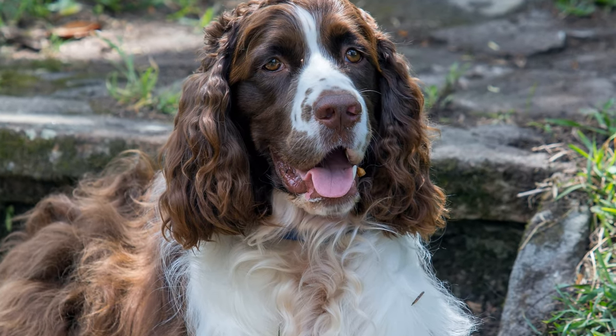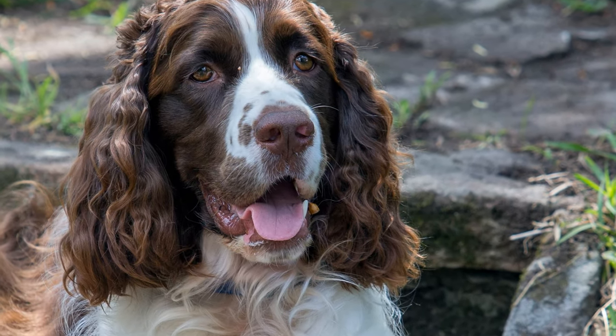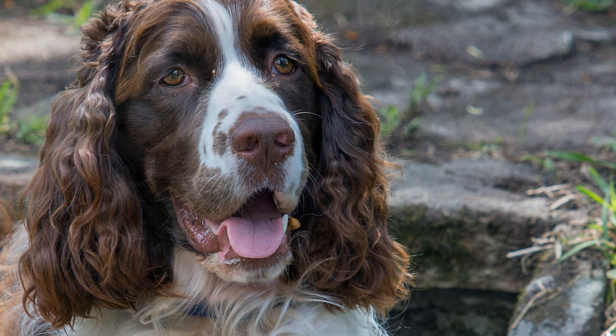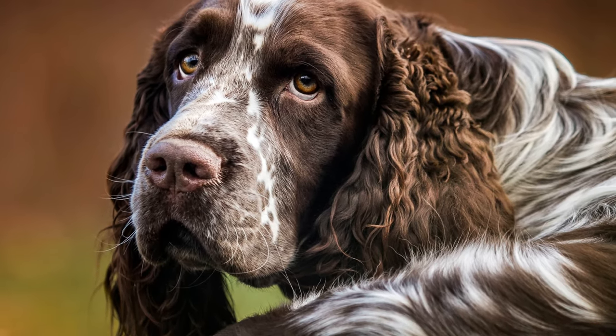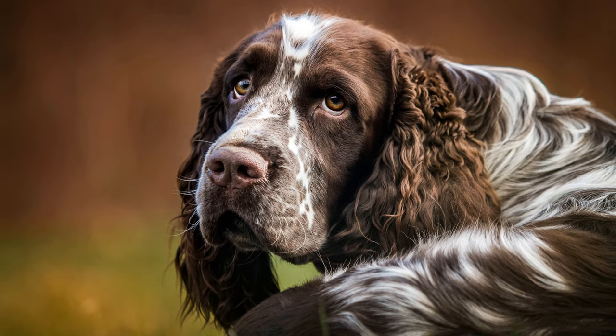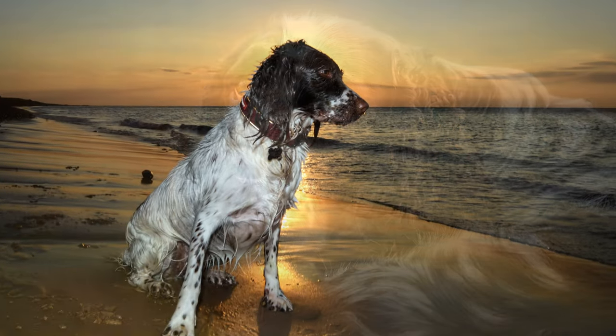Its stature is strong and compact. Its noble-looking, expressive head with clear demarcations of blaze, and its alert, gentle eyes stand out. Their trademark long-hanging ears are typical for the dogs.